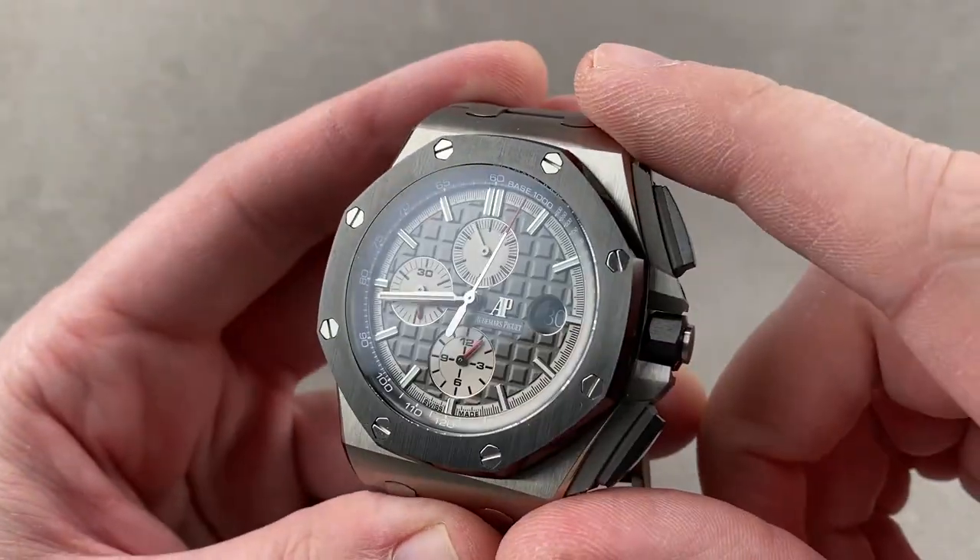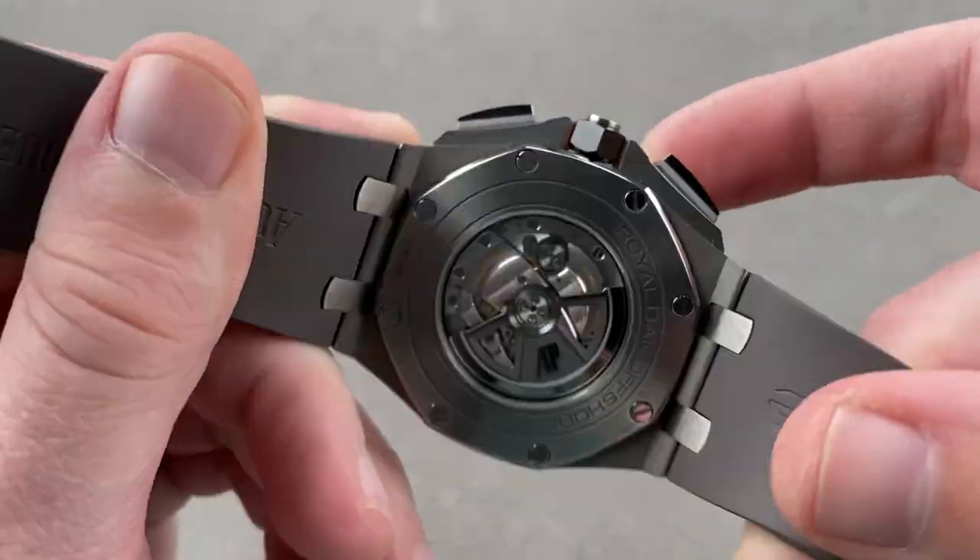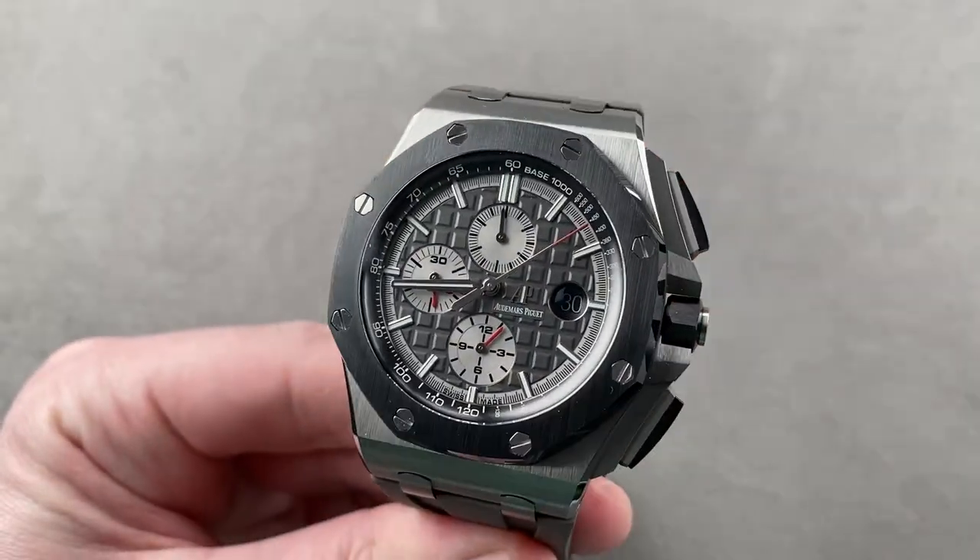Reach out to tmasso@thewatchbox.com for purchase and pricing details of this Audemars Piguet Royal Oak Offshore 44. And we're back with the Royal Oak Offshore 44 — looking great.